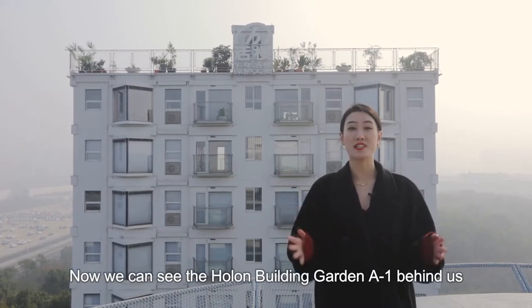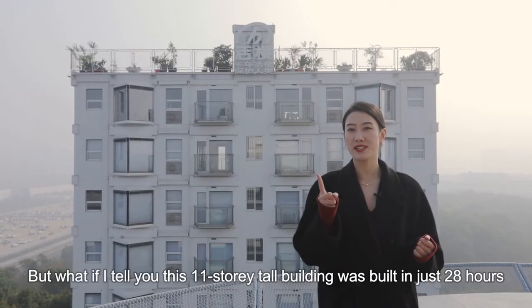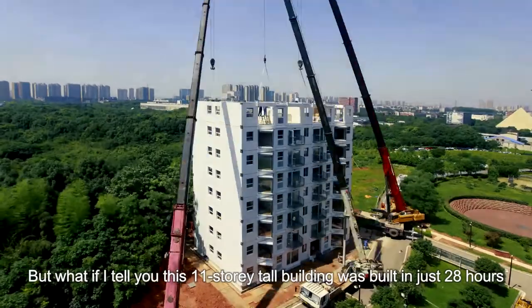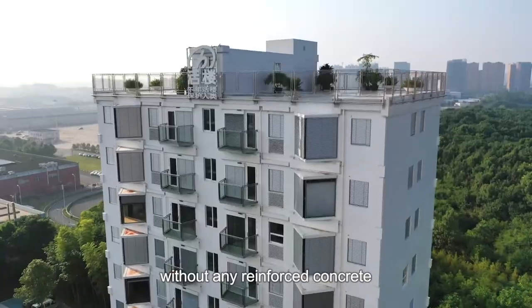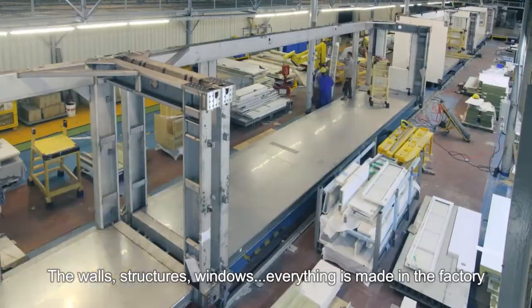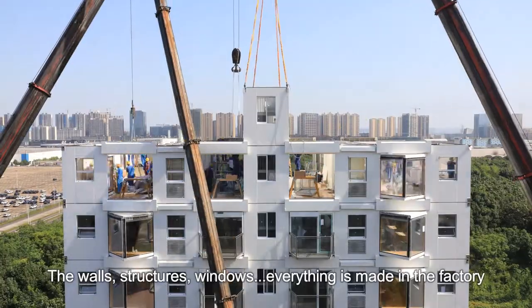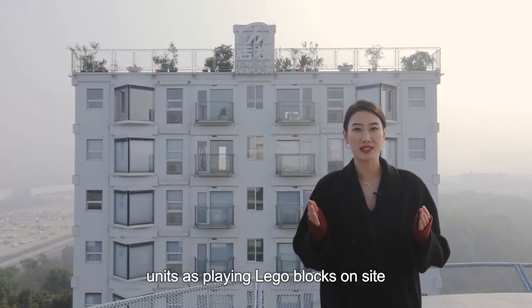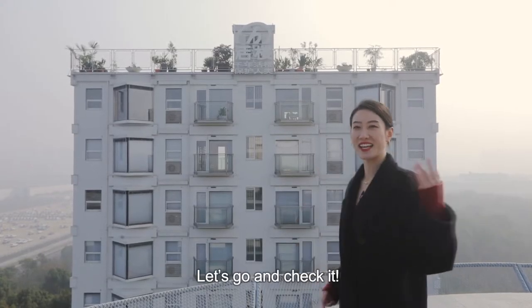Now we have the Haunted Building Garden A1 behind us. Nothing special, right? But what if I tell you that this 11-story building was built in just 28 hours, and the whole building is made of stainless steel without any reinforced concrete? The walls, structures, windows — everything is made in the factory. You just need to set up the self-contained modular units like playing Lego blocks on site. Curious now? Let's go and check it.